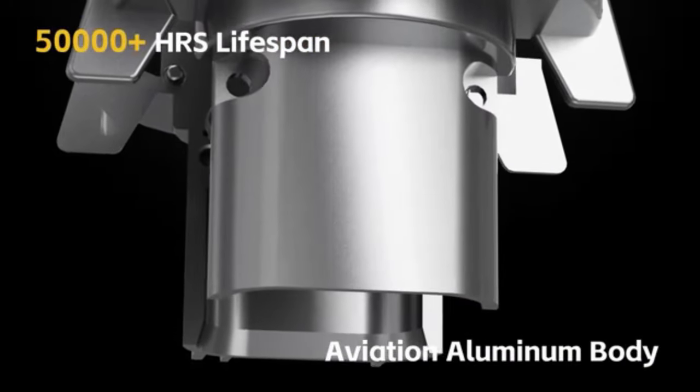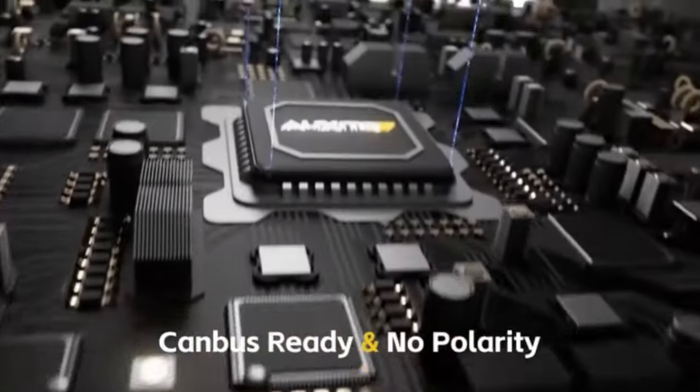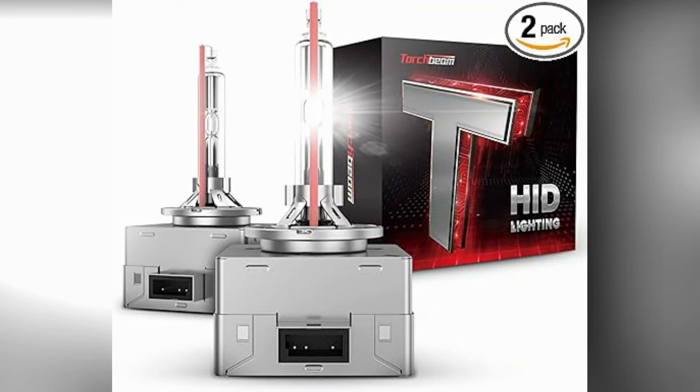The longevity of these bulbs is another key highlight. Torchbeam D3S HID Headlights are known for their durable construction and extended lifespan compared to traditional halogen bulbs.